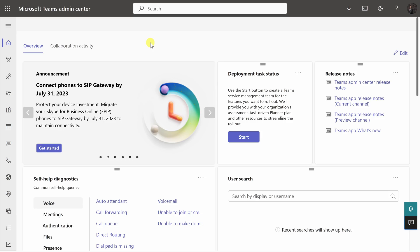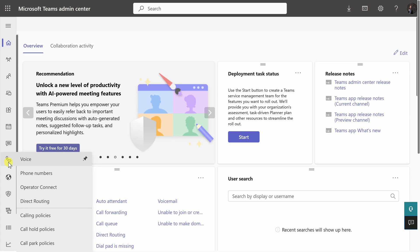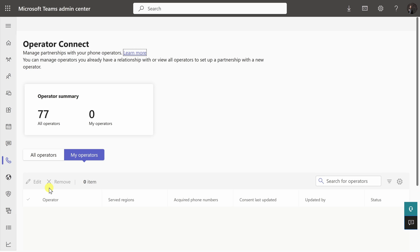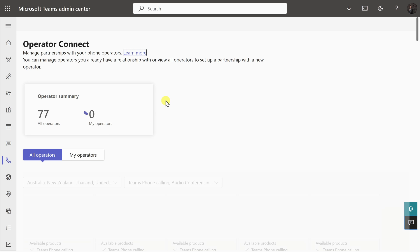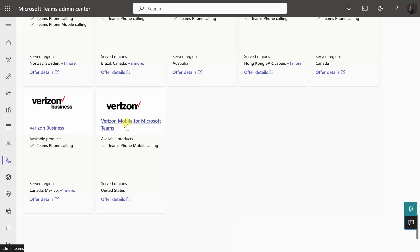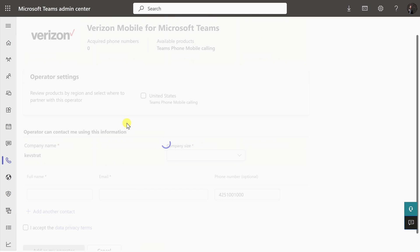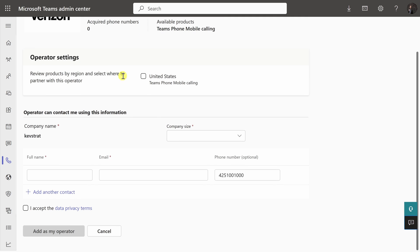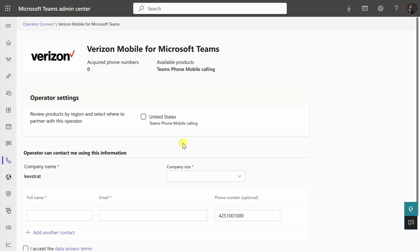Here I am in the Microsoft Teams Admin Center. To set this up, over on the left-hand side, go to the navigation and right down here you'll see an option for Voice. Within the Voice category, let's click on Operator Connect. Right over here, let's click on All Operators. At the very bottom of this page, you'll see an option for Verizon Mobile for Microsoft Teams — click into that. This opens up a form and you can fill it out to add Verizon Mobile as your operator.